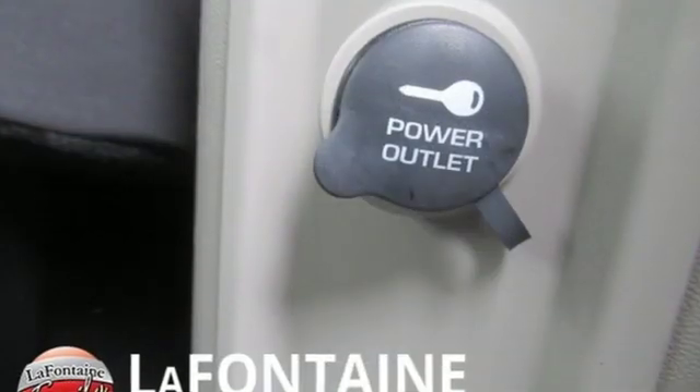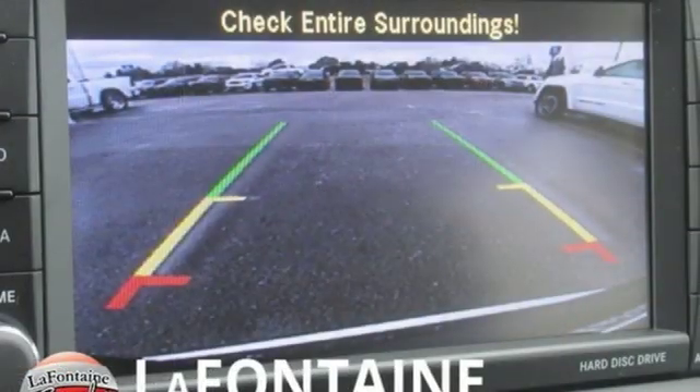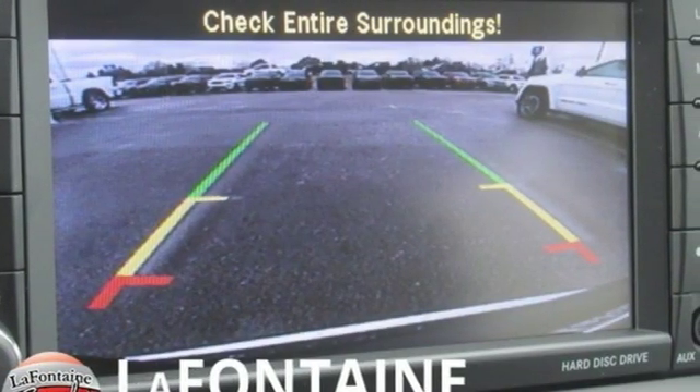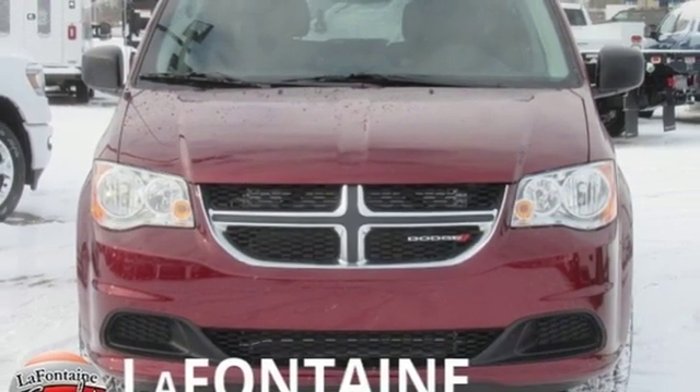A great vehicle is comprised of great features like these: internal audio memory, power heated mirrors, dual zone climate control, auto dimming rear view mirror, four 12 volt power outlets.